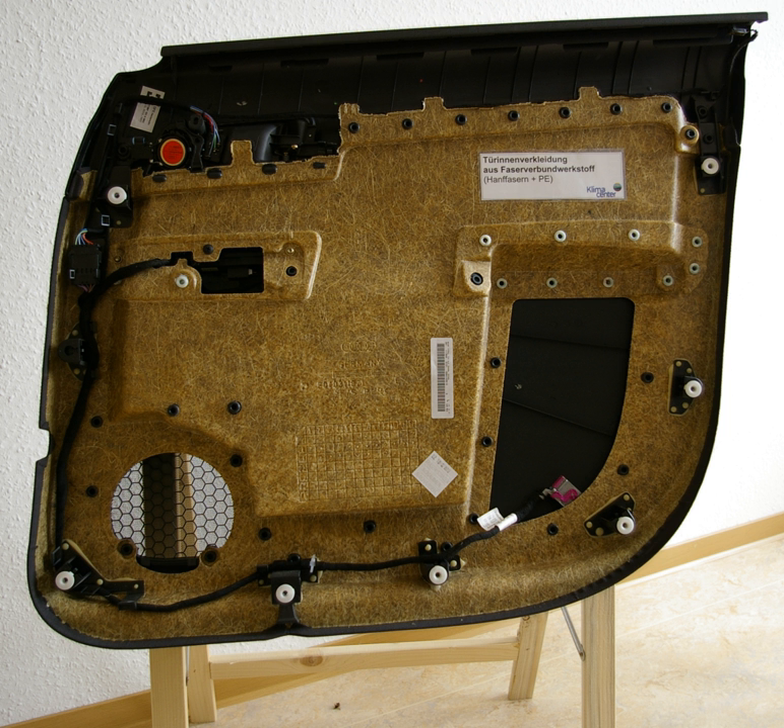The interest in biocomposites is rapidly growing in terms of industrial applications — automobiles, railway coach, aerospace, military applications, construction, and packaging — as well as fundamental research, due to their great benefits: renewable, cheap, recyclable, and biodegradable.